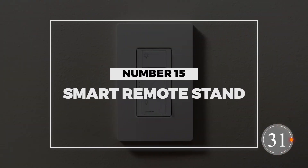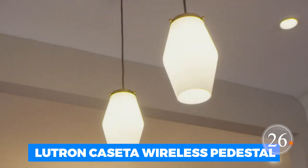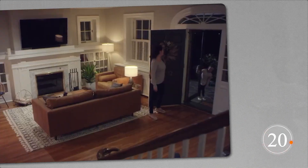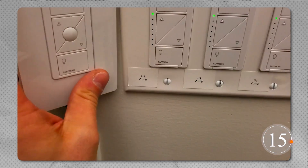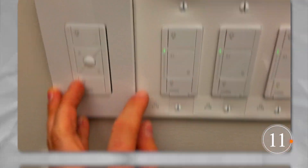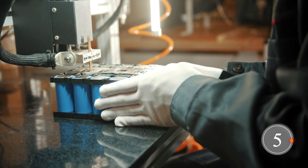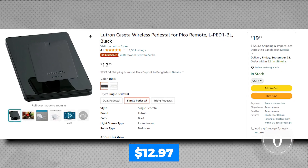Number 15: Smart Remote Stand. First up, we have the Lutron Caseta Wireless Pedestal for Pico Smart Remote LPE-D1W. This little gizmo is a game-changer — it's like a cozy home for your smart remote, keeping it perfectly angled on your table. It's lightweight, has a non-slip base, and a sleek white design. You get all the accessories you need, it's a breeze to set up, and it doesn't gobble up batteries. The price tag? A wallet-friendly $12.97.